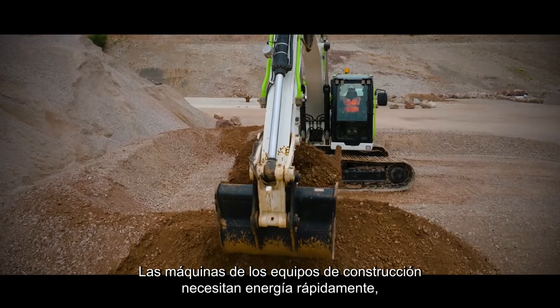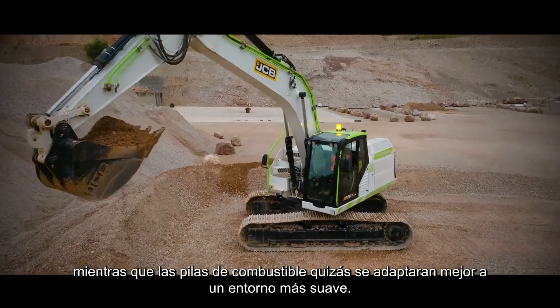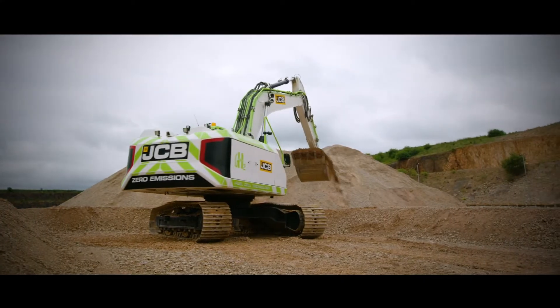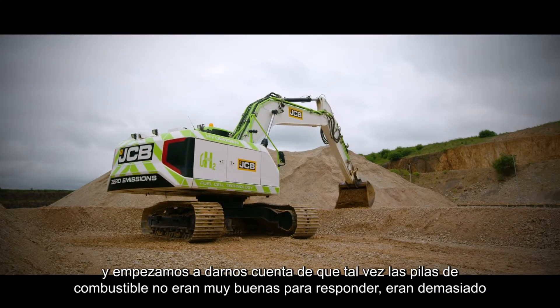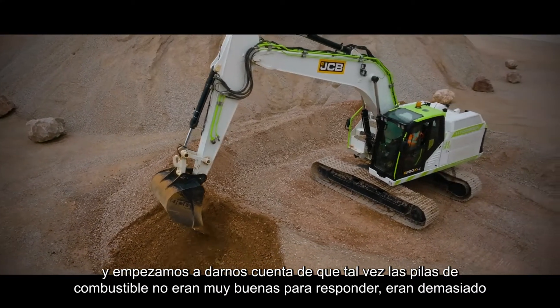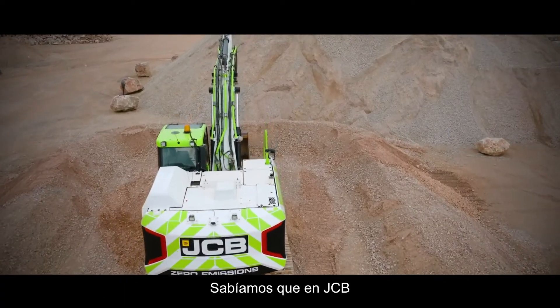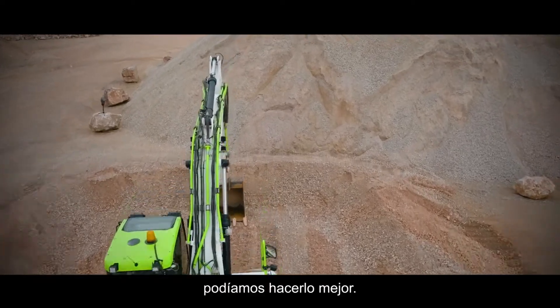Construction equipment machines need energy quickly, whereas fuel cells were maybe better suited to a more gentle environment. We started to realise that fuel cells weren't too good for response, were too complicated and too expensive for the market that they serve. We knew we at JCB could do better.